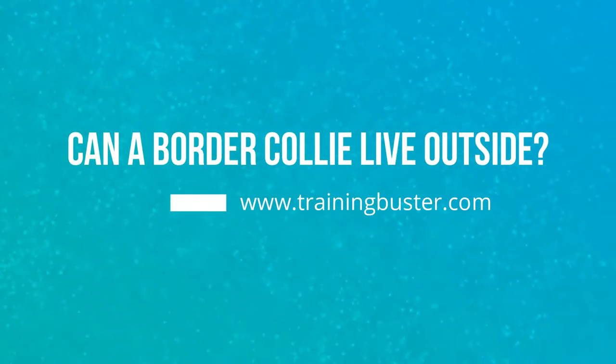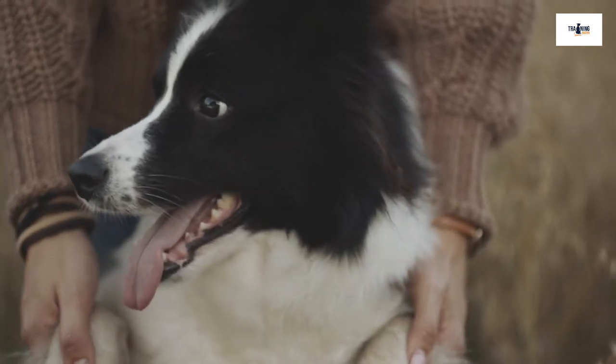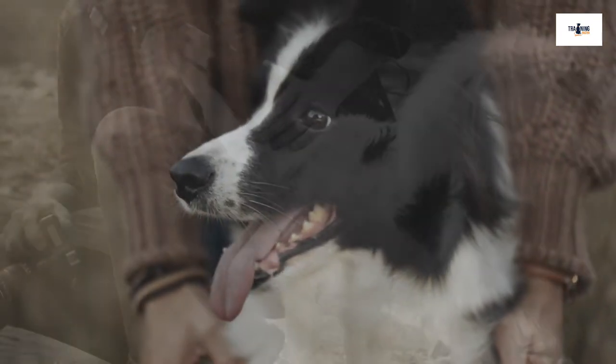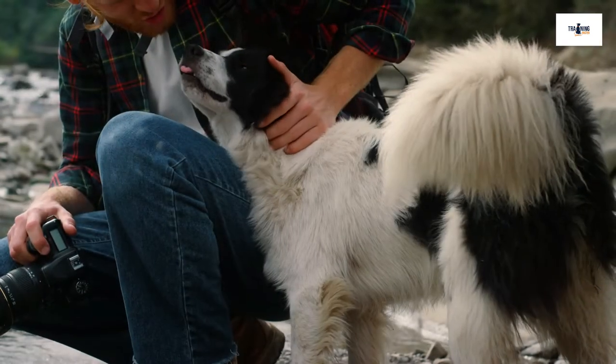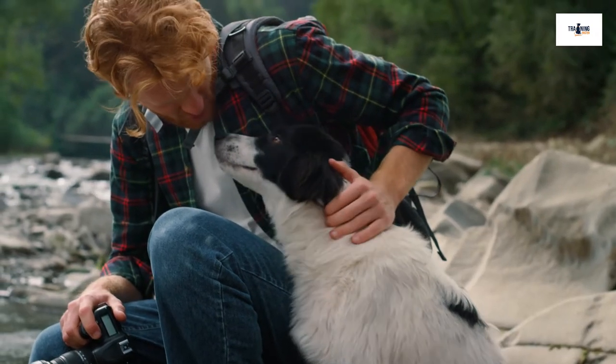Can a Border Collie live outside? The Collie is undoubtedly a loyal and obedient dog, first bred to work with farmers and shepherds, rounding up sheep all day long helping the farmer out. But can a Border Collie live outside, or are they too hyper and boisterous? This is what we're going to take a look at in this video.